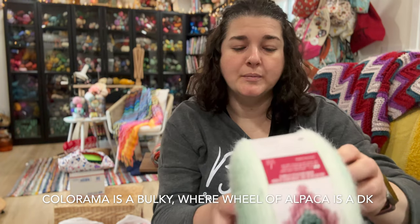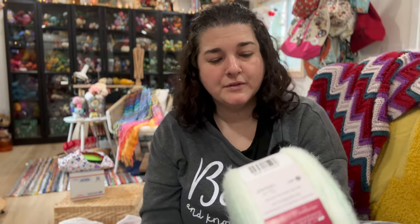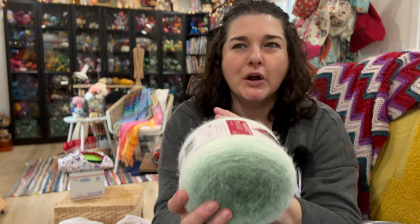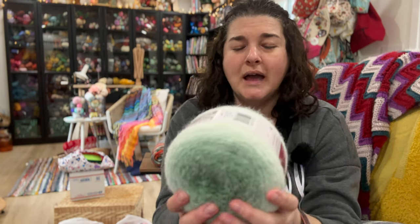This is a number five bulky — 71% acrylic, 18% nylon, and 11% polyester. It's 8 ounces, 227 grams, and there is a total of 481 yards of bulky weight yarn in this, which is really impressive yardage. I got this green color called Rosemary Frost. I love rosemary — I even have it growing on our back porch. I just loved the green; it was very early winter-spring feeling for me. I have no idea what I want to make with this yet.